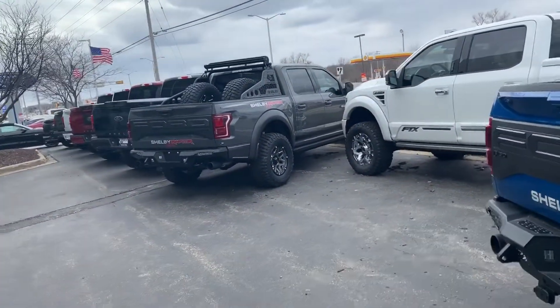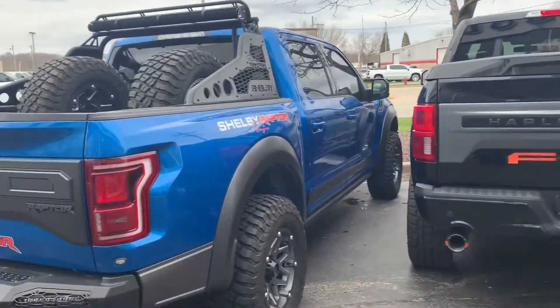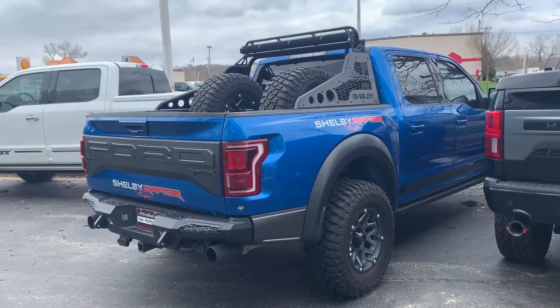If the blue is not what you're looking for, I do have the gray as well, and quite a few other trucks also. Feel free to give me a call at 262-338-3379. That's John Zijia, Gordy Boucher Ford Lincoln of West Bend. Talk to you soon. Bye.